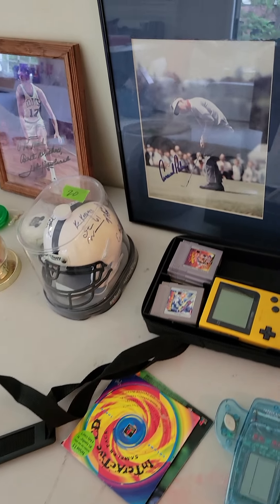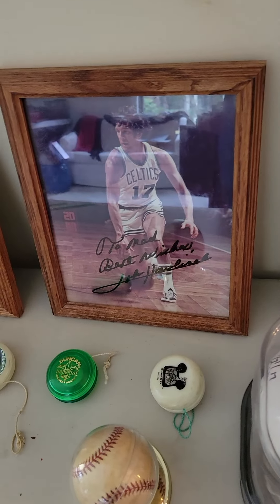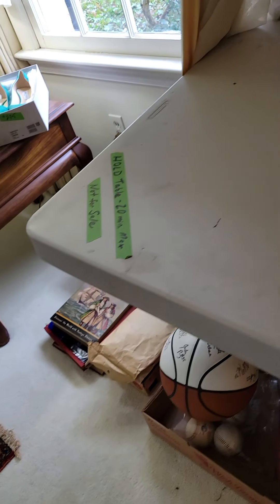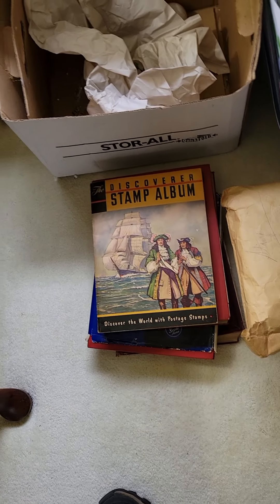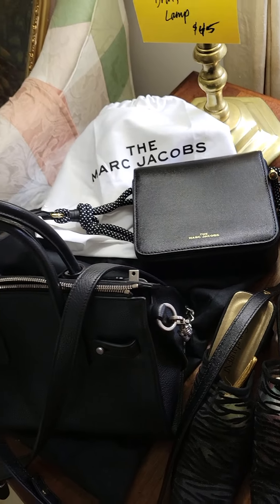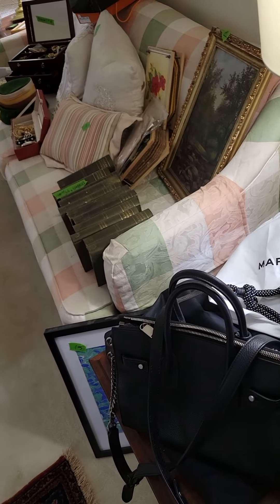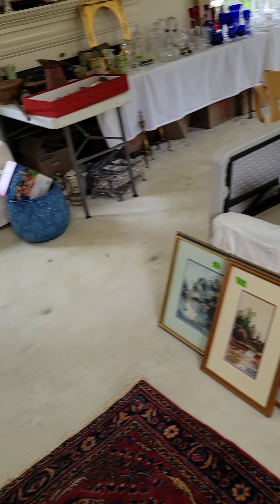We have autographed Arnold Palmer, Havlicek autographed, Theismann autograph — baseballs, football, some sports memorabilia. We have designer stuff, a stamp collection — about four of them. We have Yves Saint Laurent and the true Marc Jacobs purses for you to peruse. We have older antique books and 1960s and 70s furniture.